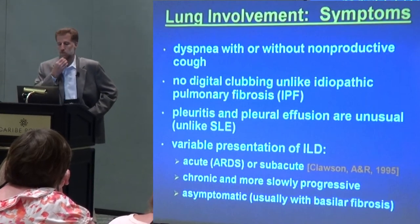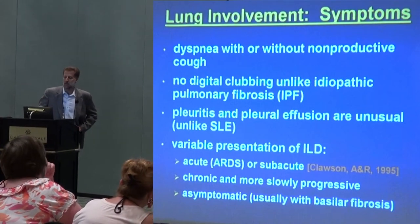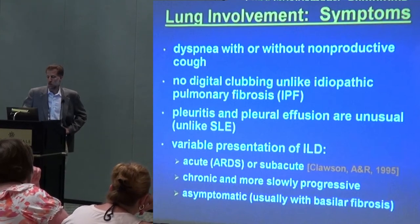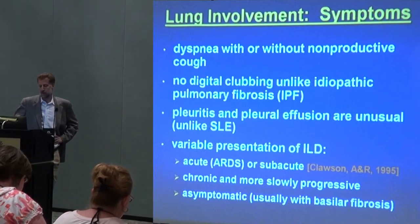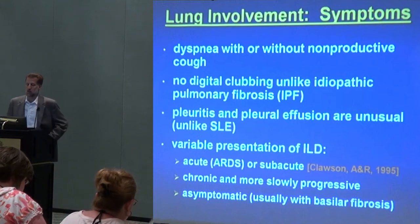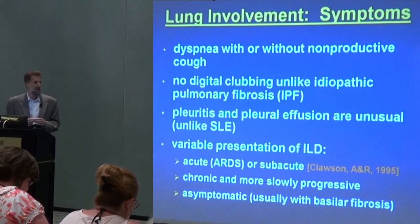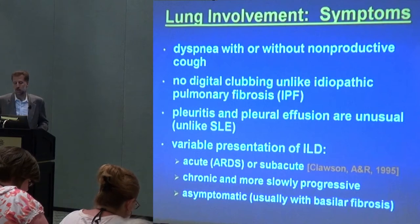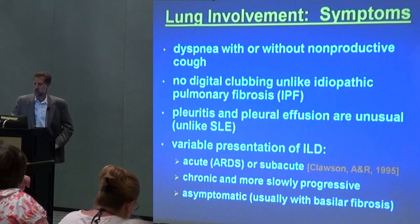What are the symptoms? You could probably tell me better than I could put on a slide. I keep using the word dyspnea, which means shortness of breath, with or without a cough, which is usually not productive of phlegm — though there are exceptions. We usually don't see clubbing of the digits that we might see in other forms of chronic lung disease. Clubbing is an abnormal curvature of the nail bed — as rheumatologists, we pay attention to details like this, and sometimes when it's the first time a patient has seen a rheumatologist, they wonder a little bit about our sanity as we start examining fingernails.